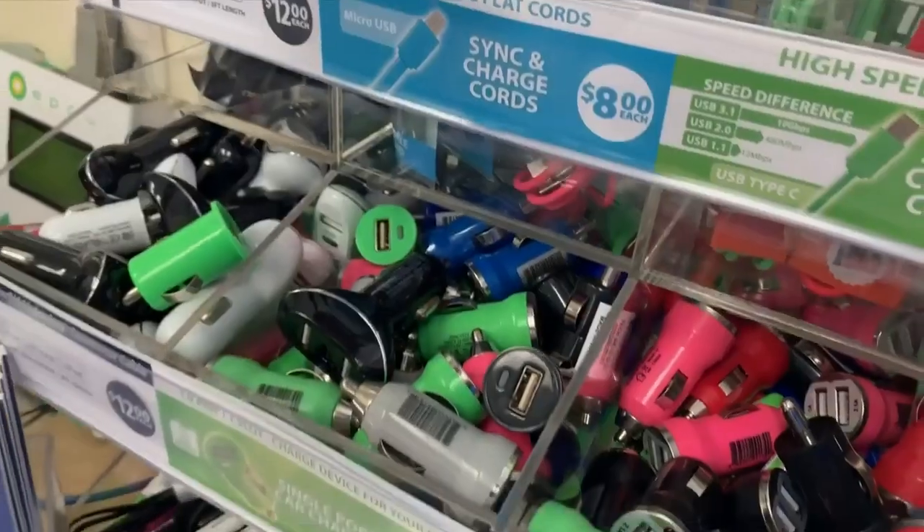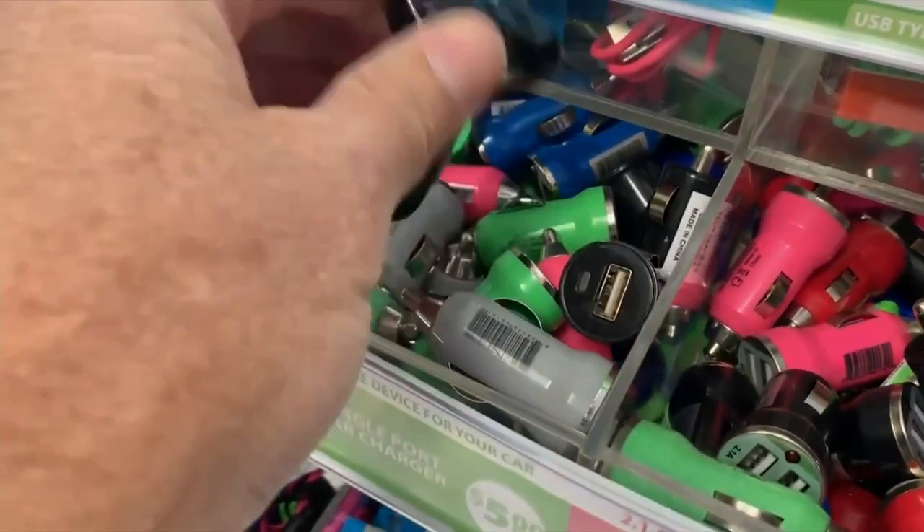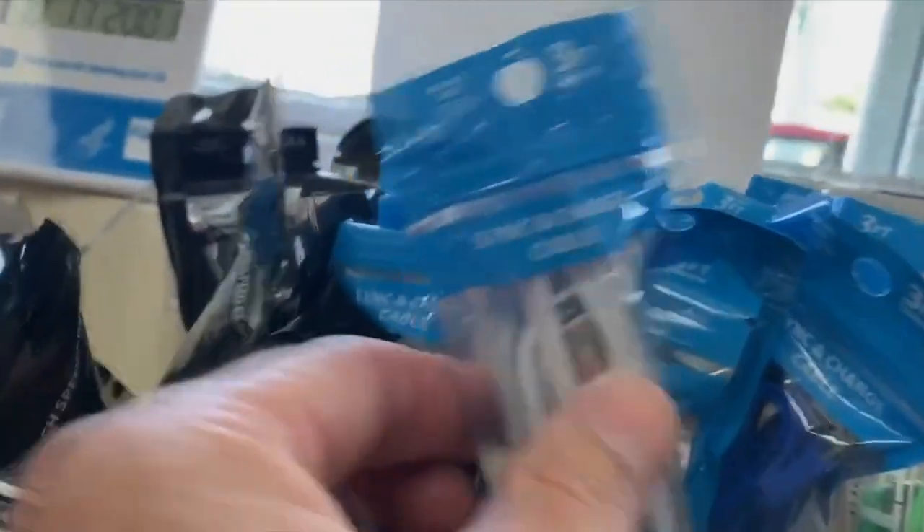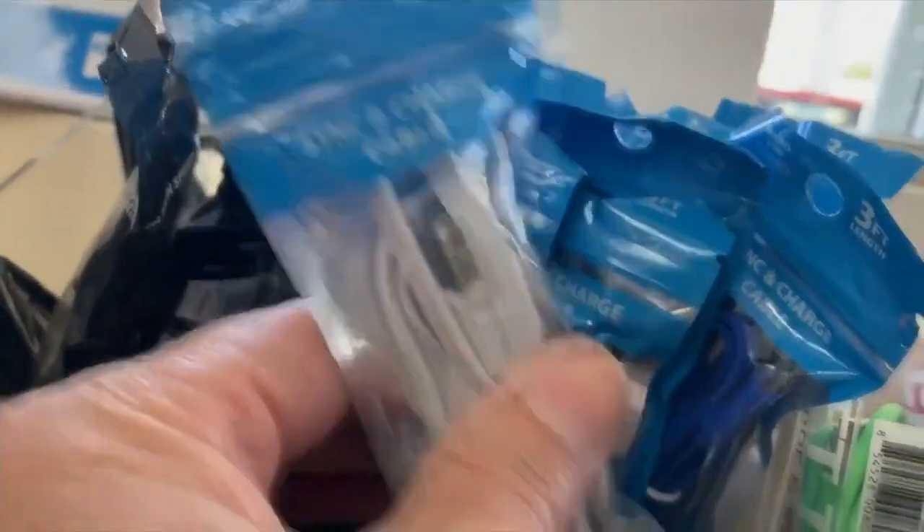Stay away from those cheap car chargers you see at gas stations and drug stores. Those charging cables and plugs are not made well. Some have even caught fire when left plugged into an outlet.